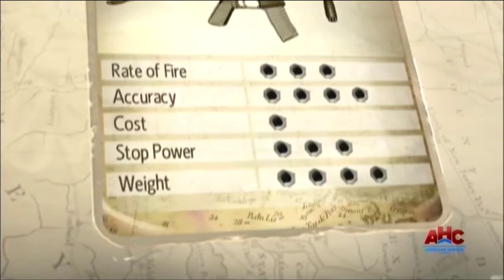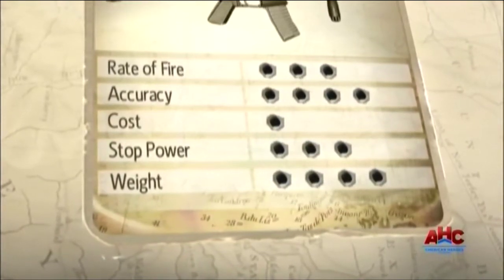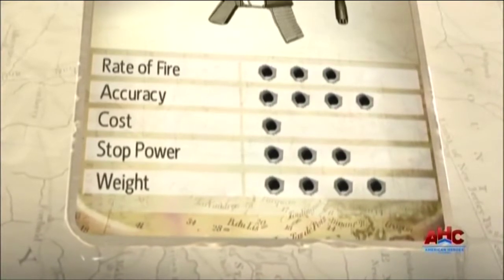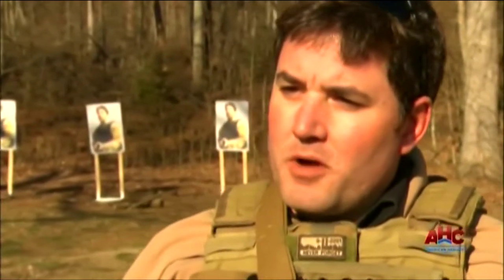With its fast-burning round, Knight's Armament's PDW has the accuracy and stopping power to be a great all-rounder for close quarter battle. It handles like a small submachine gun, yet it's got rifle-like firepower.